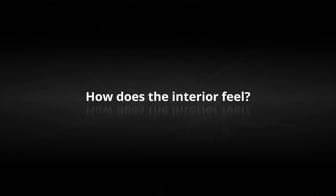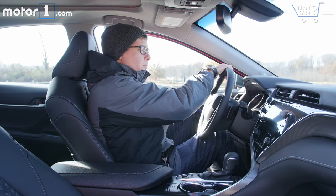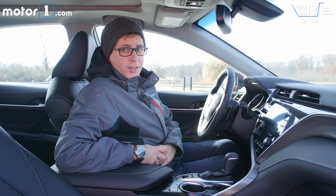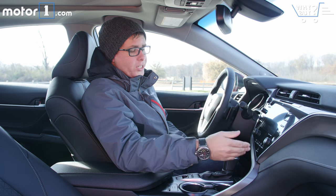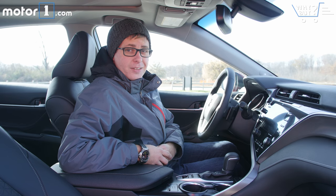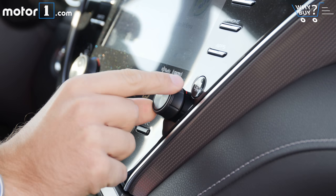How does the interior feel? The interior is much nicer than was the case in the last Camry, and there are some really interesting design flourishes, like this Y-shaped panel and some of the nice touch points on this car. But there's also a lot of plastic that feels kind of drab, and a lot of switches that don't look or feel particularly special.